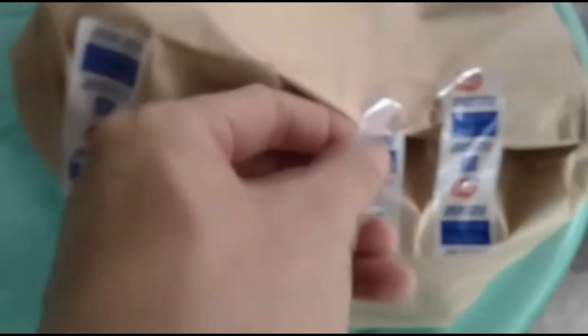Okay, so nag-order kami dito sa Dairy Queen Robinson's Gallery South, dumating na. So we're gonna open it para check natin kung tama yung mga items.